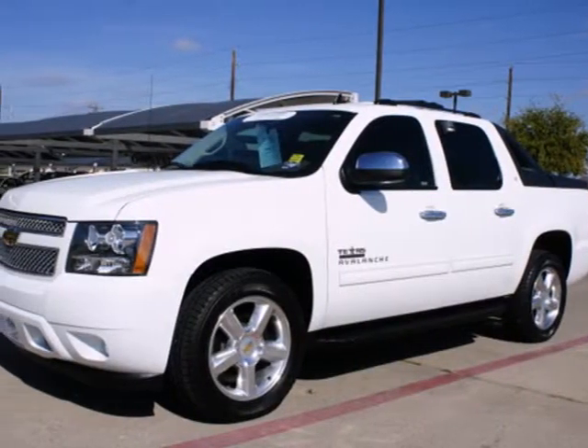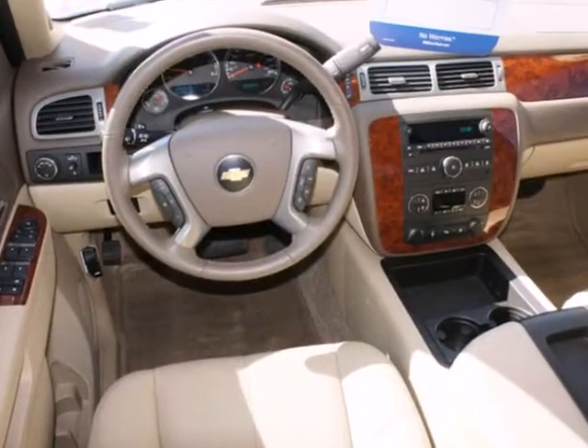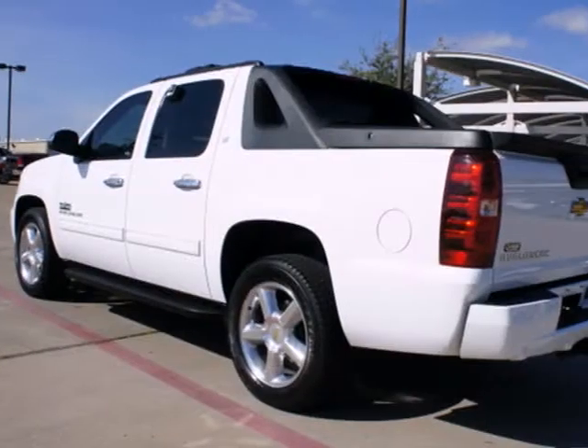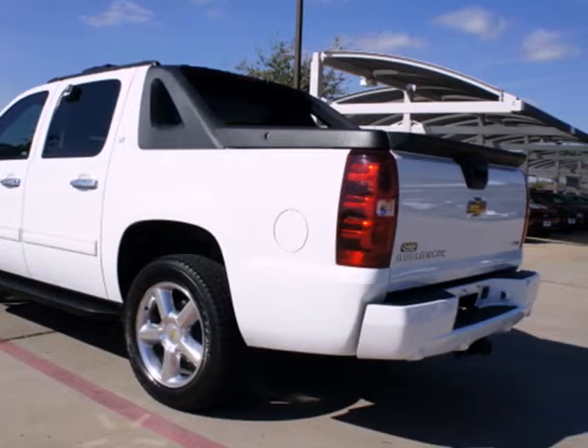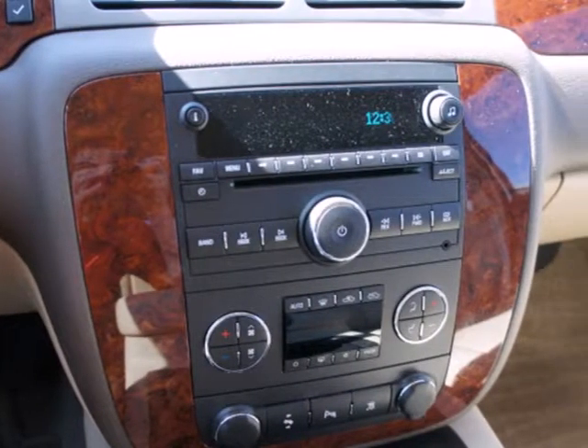It's a 2011 Chevrolet Avalanche. Big on comfort and convenience, this mighty Avalanche has standard amenities including a tire pressure monitor, six-way power driver and passenger seats, stability control, and a premium audio system with satellite radio, MP3 input, and iPod integration.